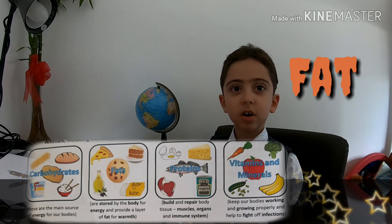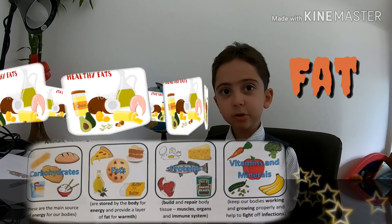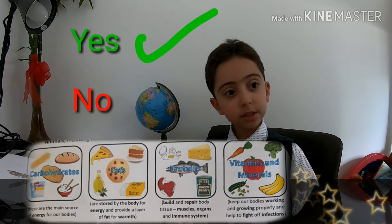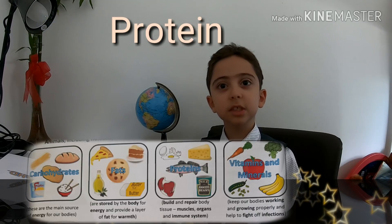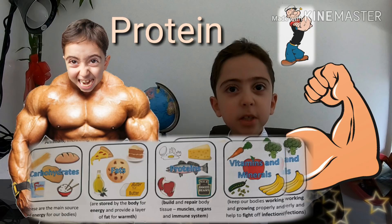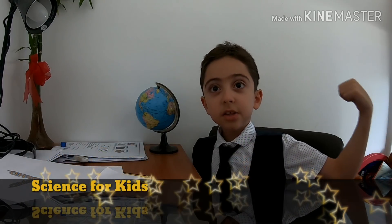Fats are stored by the body for energy and provide a layer of fat for warmth. Fat keeps you warm — that's how polar bears live in Antarctica.